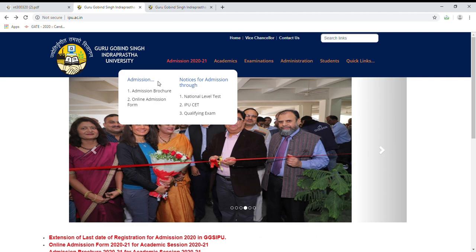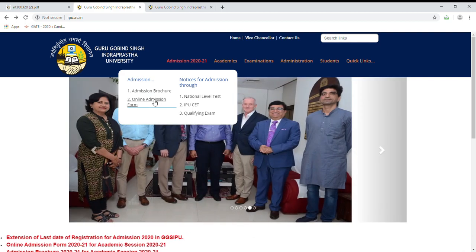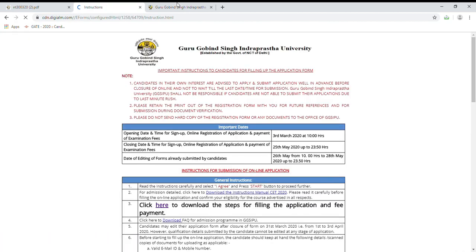Now let's talk about how the online admission form will be filled. Click on this link and you will be taken to this page. On this page, there are instructions. This form opened on 3rd March, and the closing date of this form is 25th May 2020.